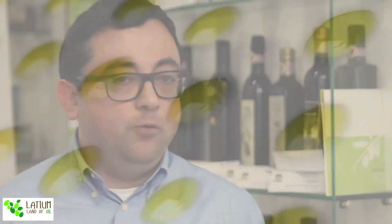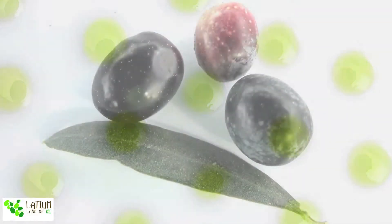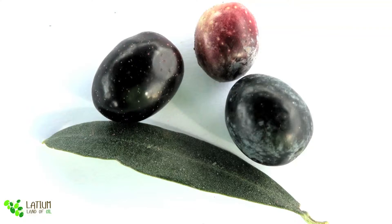The Sabina territory is very diverse because we are starting from Rome, mainly with hills, and then going all the way up to Rieti where we find mainly mountains. So the characteristics of the olive oil produced are very different. The main cultivar that characterizes the Sabina is the Carboncella.